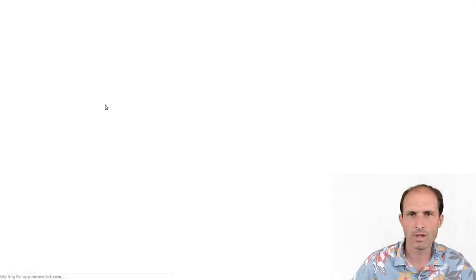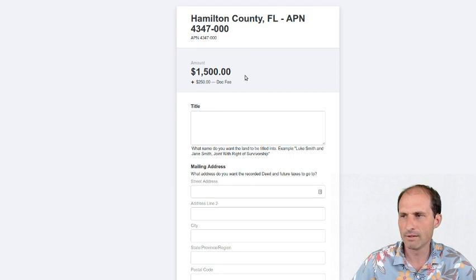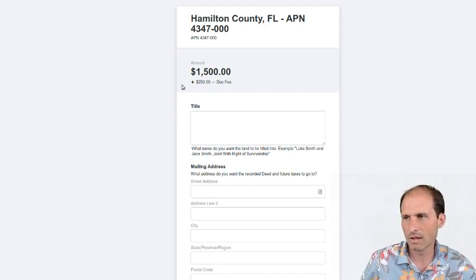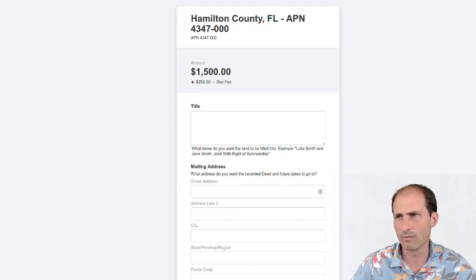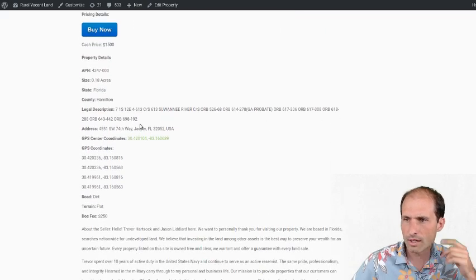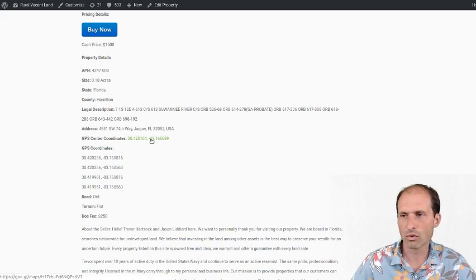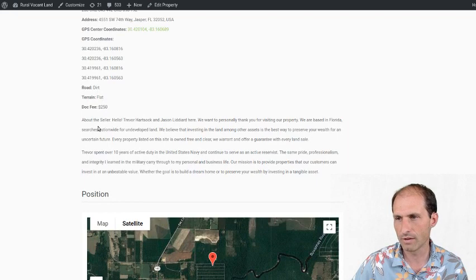There's a buy-it-now on this one. You can go to the property, take a look at it, and do the buy-it-now. If you click buy-it-now, it's $1,500, but they're also asking a $250 doc fee, so that'd be $1,750 all in to get the property into your name. Still pretty cheap for land in Florida. We've got a legal description, an address of the property with a mailing address, GPS coordinates to the property, and GPS coordinates to the corners. They're saying it's a dirt road and it's flat — this whole area is just dead flat. Doc fee is $250.